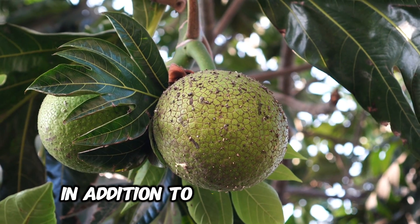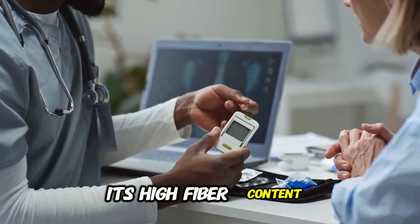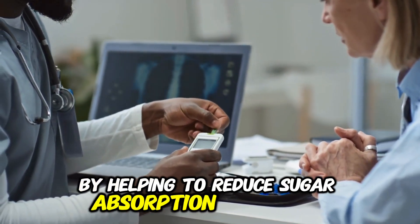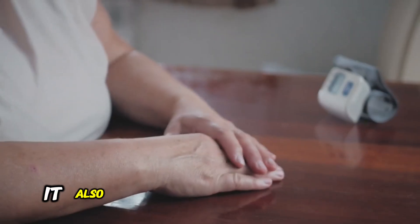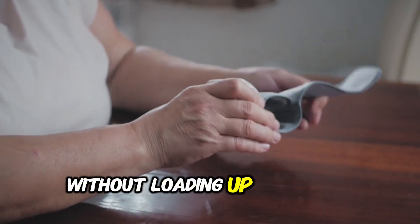In addition to its culinary uses, breadfruit is a boon for health. Its high-fiber content makes it beneficial for those with diabetes by helping to reduce sugar absorption in the body. It also acts as an energy booster, offering a sense of fullness without loading up on excess calories.